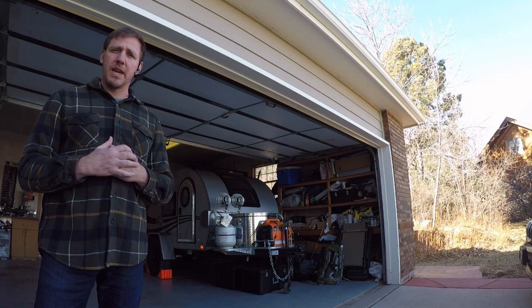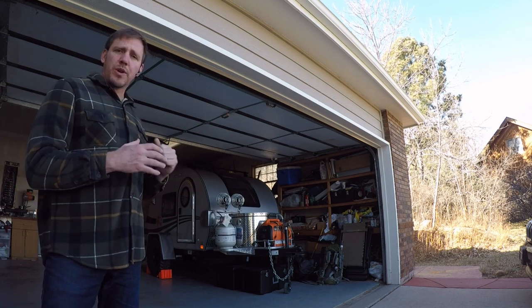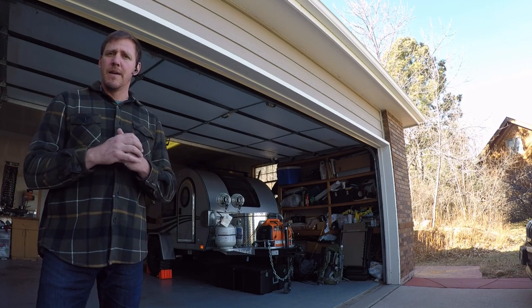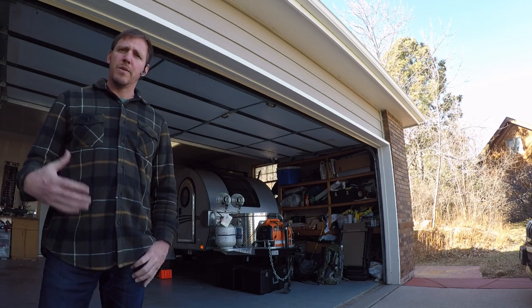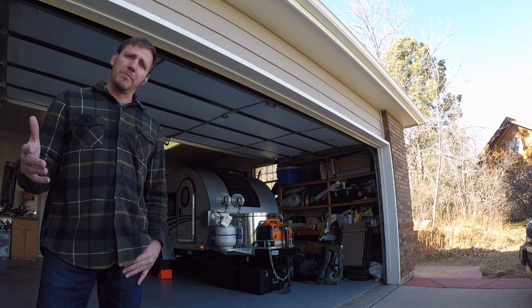For those of you that don't know me, my name is Josh St. John. I live in Colorado Springs. I bought this new Camp Tag Outback Edition trailer about a little over a month ago and really hadn't had the chance to take it out until recently. I was invited to go on an ice fishing trip to Antero Reservoir, which is just outside of Fair Play — about an hour and a half's drive from Colorado Springs.